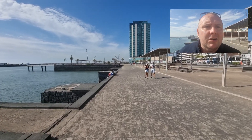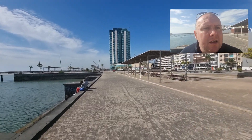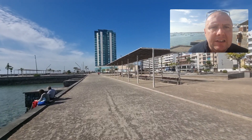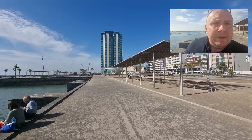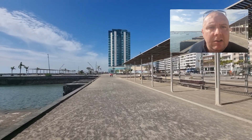Good afternoon from Lanzarote. Today we find ourselves up at Arrecife, which is the capital of Lanzarote. It's most famous for the Hotel Arrecife Grande, which is the tallest hotel on the island.